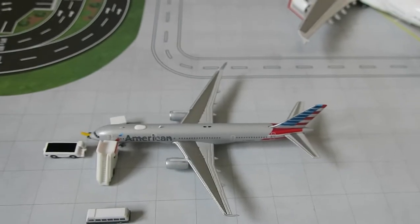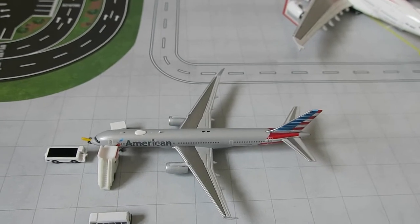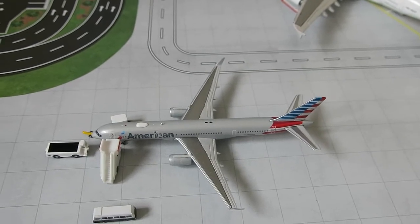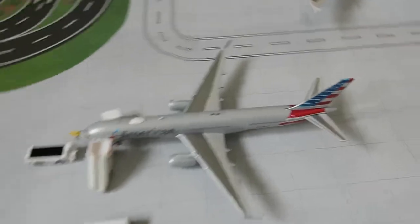Right here we've got American Airlines Boeing 757-200. It had arrived from Dallas and will depart in a little while to Dallas.